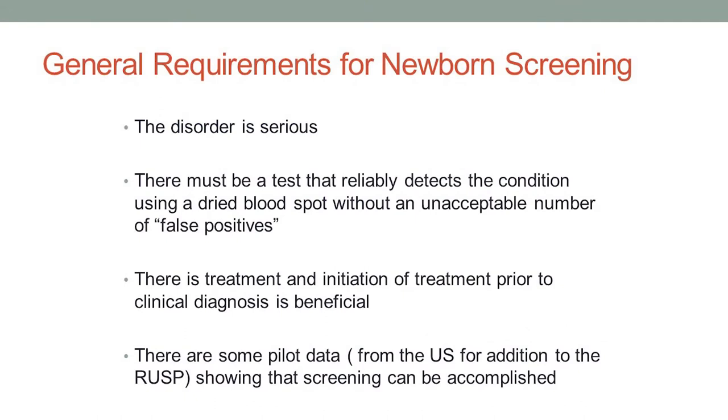There are some general requirements that the Federal Advisory Committee looks at in determining what's a good disorder to be a candidate for newborn screening. The first is, clearly, that the disorder has to be serious — it has to be something that's medically consequential. We're generally not going to do newborn screening for something like color blindness, for example. There has to be a test that reliably detects the condition, and it has to be a test that can be done on that dried blood spot, on that filter paper specimen, and we want it to be a test that doesn't give us too many false positives.